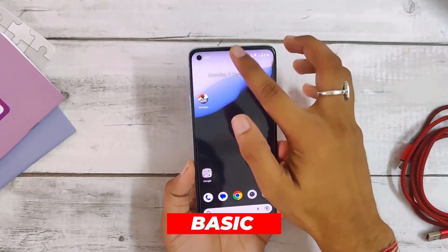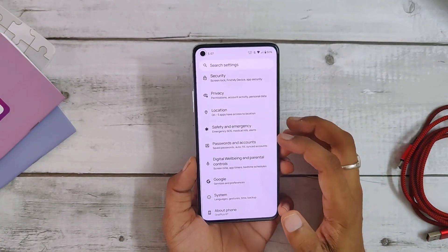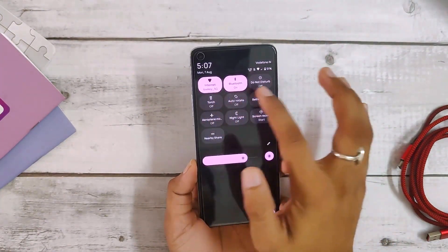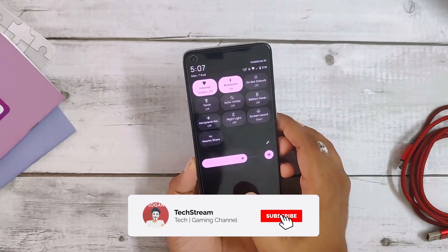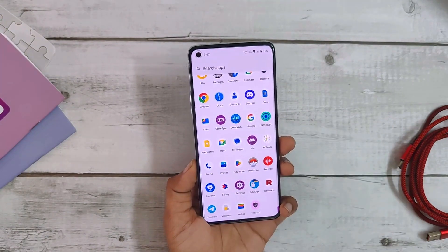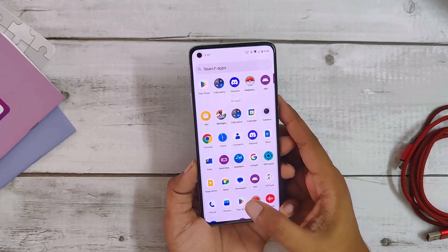Nameless AOSP is a very fast, responsive, and the most stable custom ROM available right now, and you will understand this when you start using it. Basic features like Wi-Fi, Bluetooth, and calling work perfectly without any problems. The ROM is great because it does not come with a lot of pre-installed apps that you don't need, which means it's easier for you to add the apps you use daily. Overall, Nameless offers a fantastic user experience with its fast performance, essential apps, and device stability.